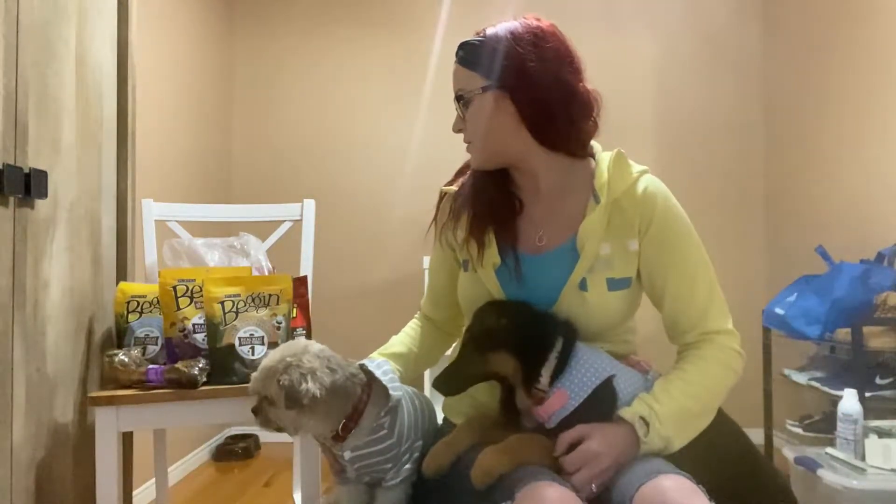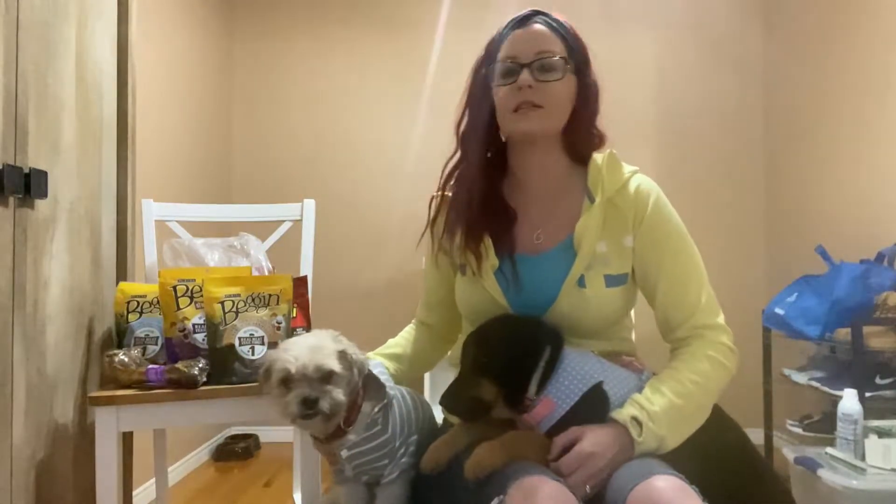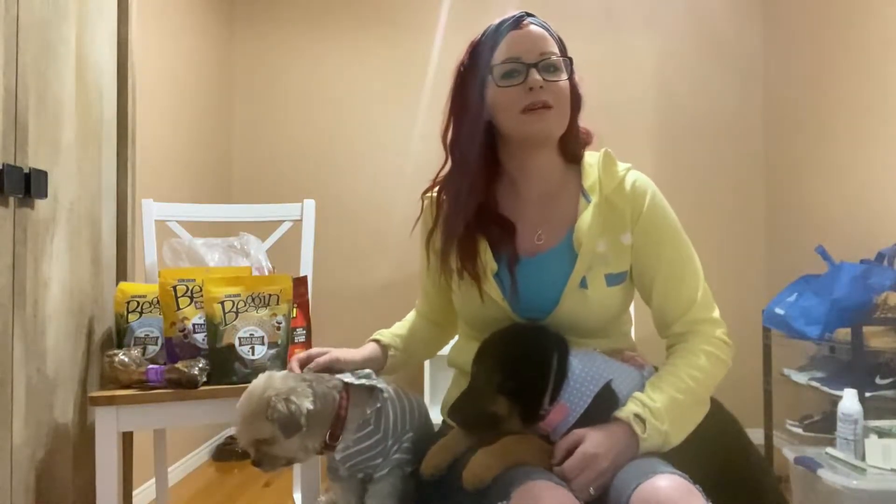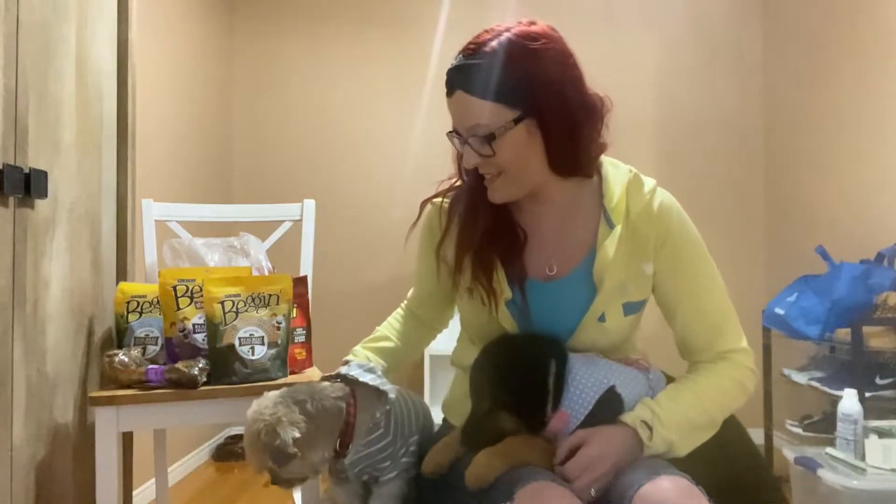First thing I'm going to tell you is Jersey is nine years old. He's a Shih Tzu mix and he's picky, very picky, so it's gonna be interesting to see what treats he likes and doesn't like.